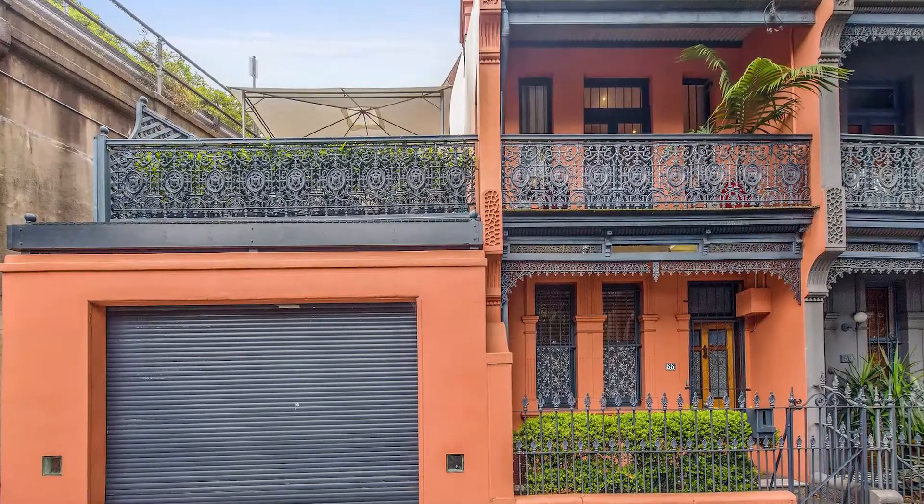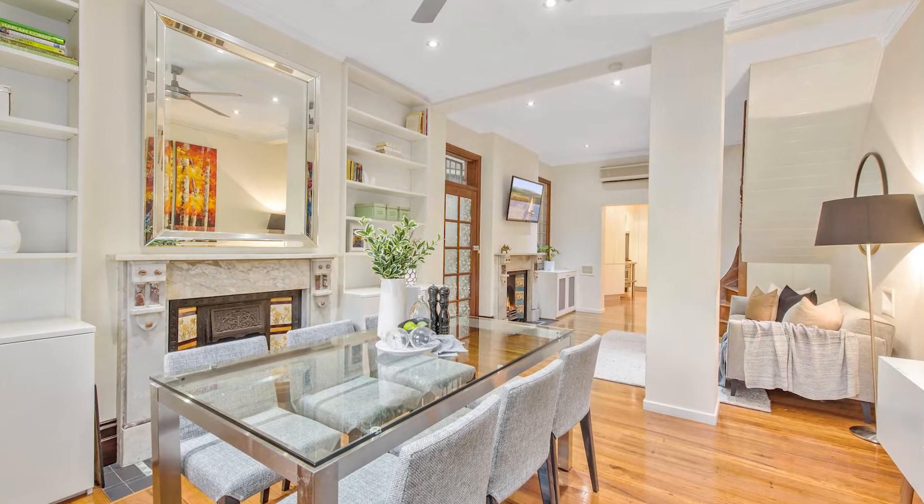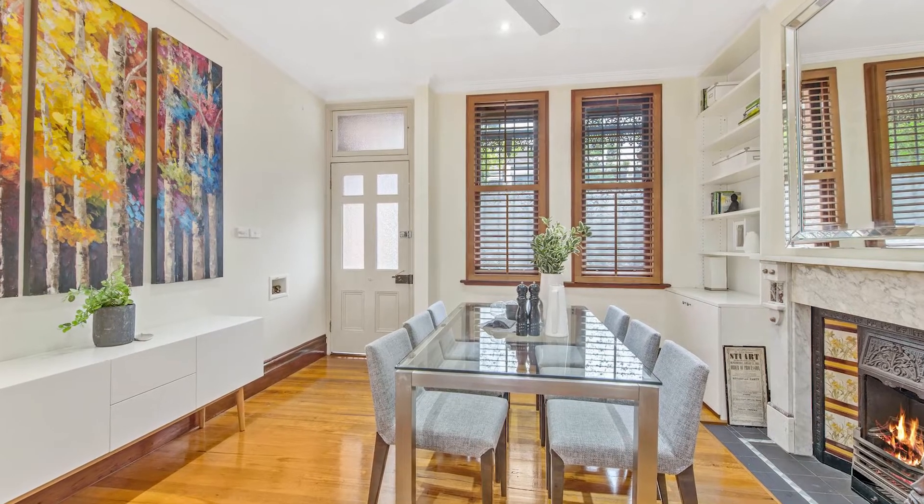The coveted corner position of this elegant home has been enhanced with sophisticated contemporary finishings while proudly celebrating its heritage roots.